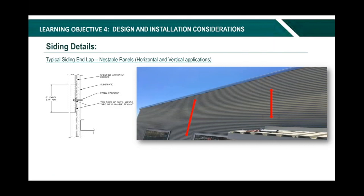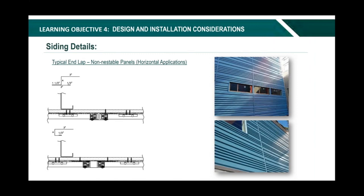This is an end lap condition. End laps for nestable products are fairly simple to achieve — panels will just lay over one another, known as nesting. Nestable products are typically exposed fastened profiles. Concealed fastened profiles cannot utilize a nestable end lap due to the panel profile complexity. These types of laps are usually between three and six inches and sealed with two beads of gun-grade non-skinning butyl. Nestable overlaps give a clean and straight lap, with lap lines that are very hard to see in the field. Unlike nestable profiles, non-nestable profiles require through-fastened trim pieces to achieve panel end laps. Flashing lap lines can be coordinated to match siding opening locations.